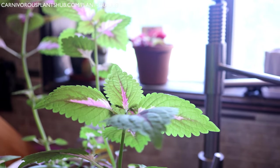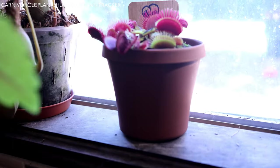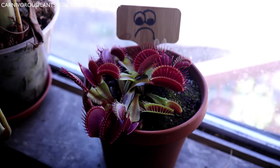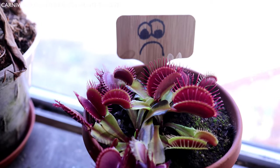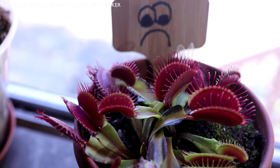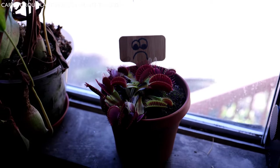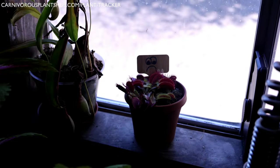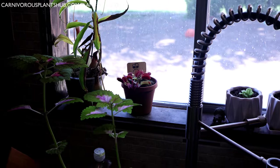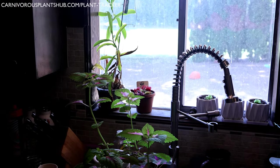The next myth is that Venus flytraps grow well on windowsills. Occasionally one in 500 people have success — usually with an old south-facing window that gets sun all day and doesn't filter UV. But windowsills are not good advice for beginning growers. Windows are designed to filter out things humans don't need, but Venus flytraps do. Windowsills also don't typically provide the 12 to 14 hours of sun per day required for Venus flytraps to thrive. Keep them in full sun or under a strong grow light instead.